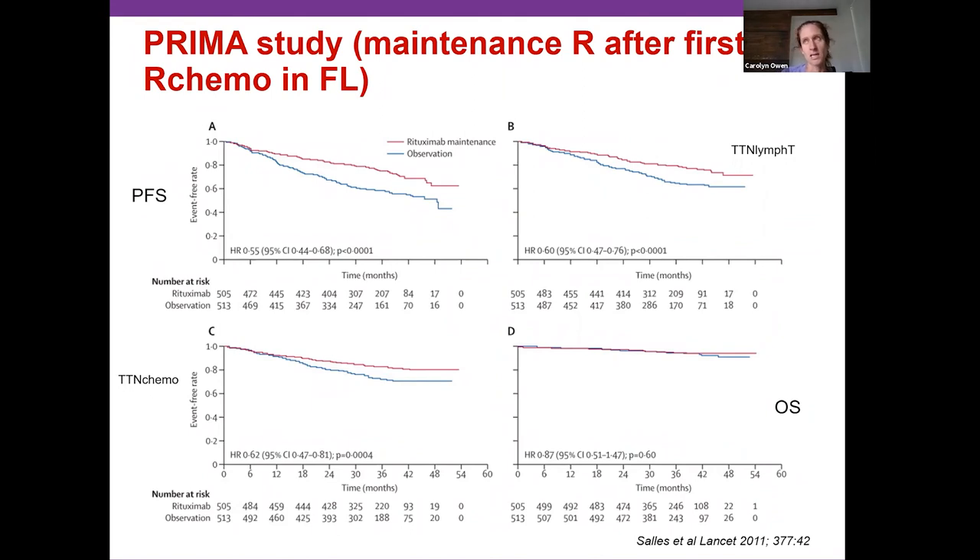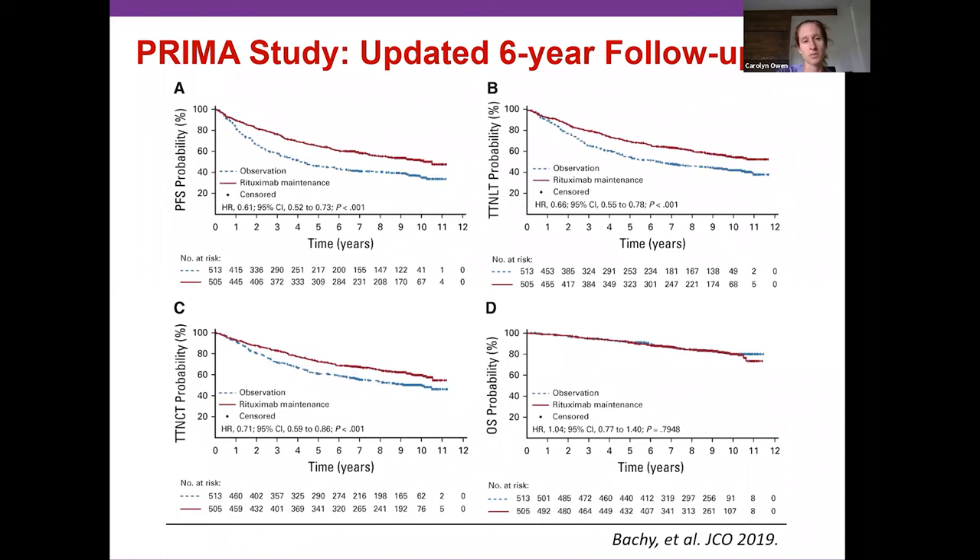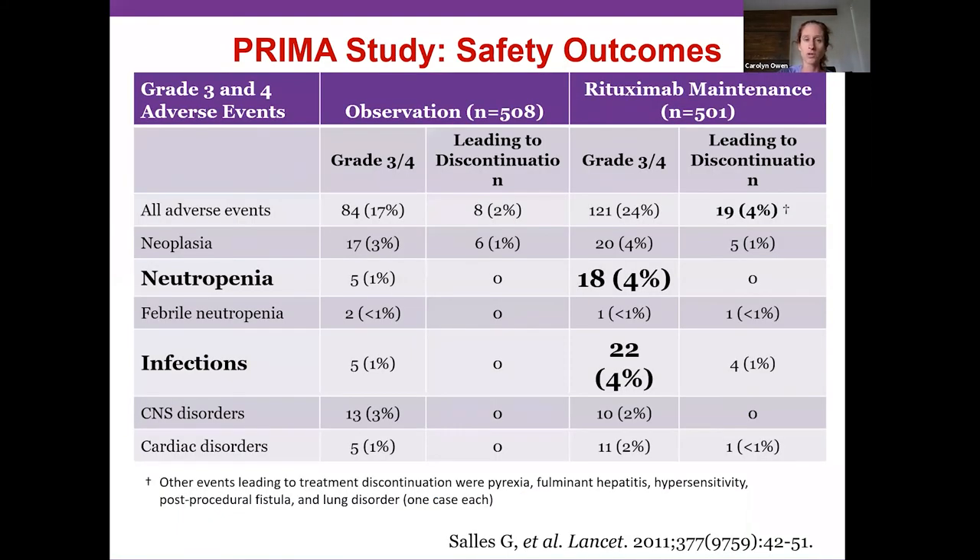What that means is: patients who don't receive maintenance and relapse will likely have a slightly longer second remission, and everybody catches up eventually. Still, having a really long first remission is probably best — once in remission, life hopefully returns to normal with no active therapy. As soon as disease recurs and re-treatment begins, quality of life is reduced. In Canada, most centers recommend rituximab maintenance, though in very elderly patients or during situations like a pandemic, it's acceptable to forgo it since overall survival is unchanged.